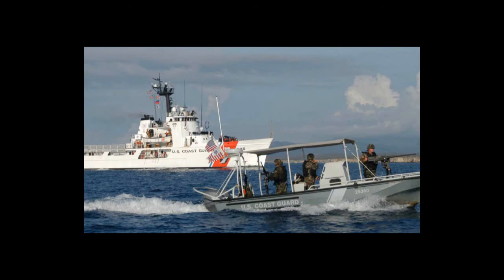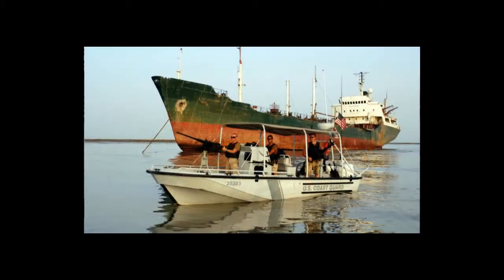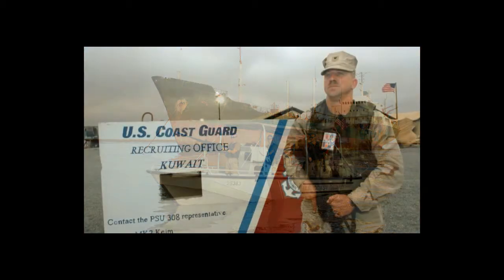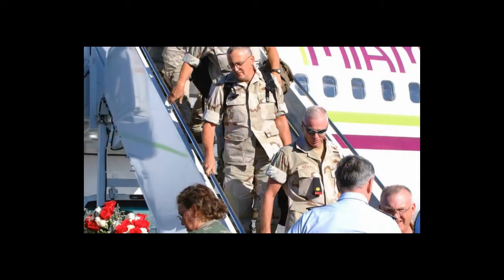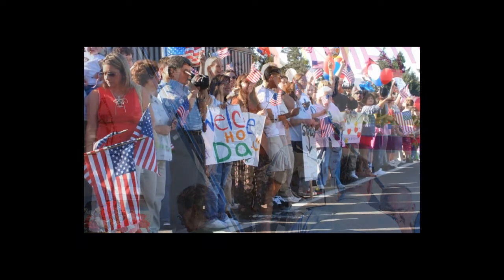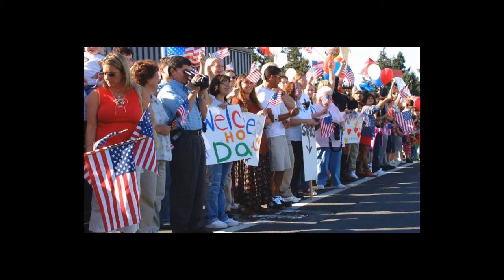Coast Guard reserve members will be active in almost every area of the Coast Guard force. We don't have reserve forces attached to aviation units, and we don't have a lot of reservists attached to our larger cutters. But everywhere else that you find Coast Guard active duty men and women working, you'll also find reservists. Now I'd like to turn this over to Master Chief McCallum, my trusted counterpart, who is going to speak to you more about FC-1 implementation.